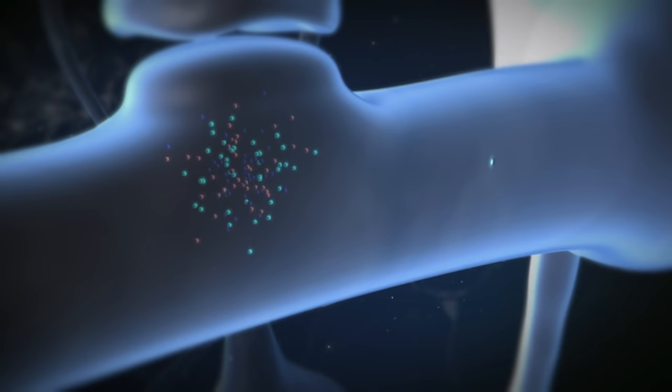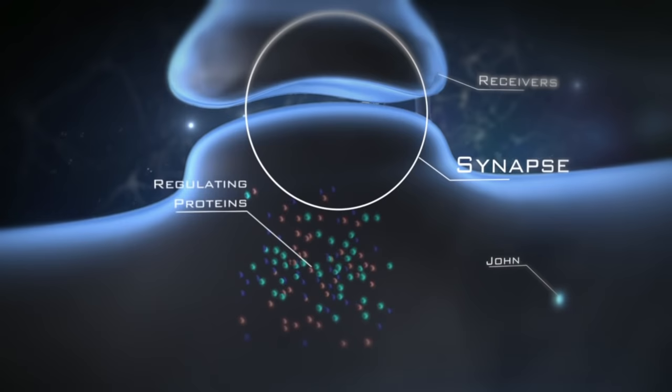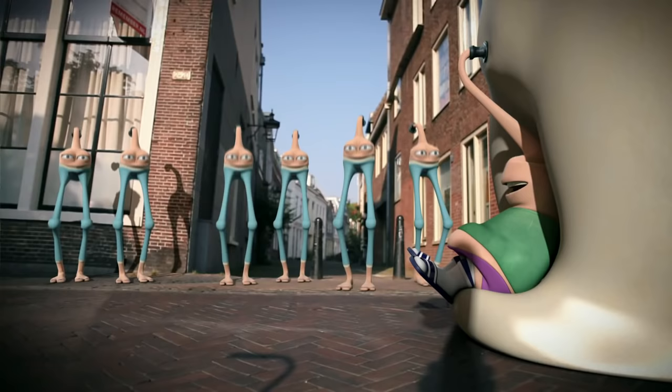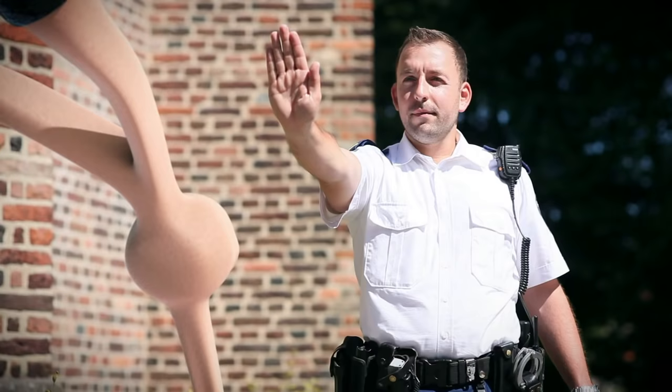Along the axon in which John travels, there are places called synapses. Here, the axon connects to receivers of the other cells. Regulating proteins call the shots here. This traffic police makes sure that all passing traffic gets to the right destination. If John's cargo is needed in this synapse, he will be stopped and myosins take over his load. But today, John's cargo is safe.